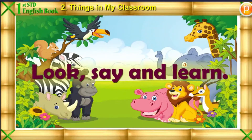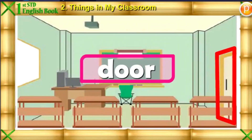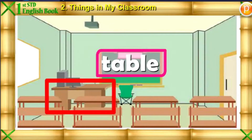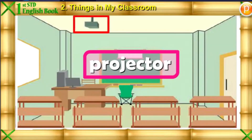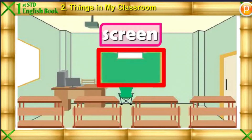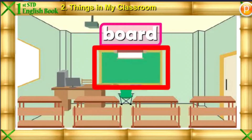Lesson No. 2: Things in My Classroom. Look, Say, and Learn. Door, Window, Table, Projector, Chair, Screen, Board, Computer.